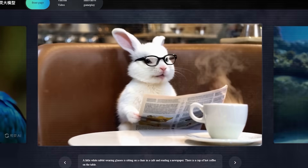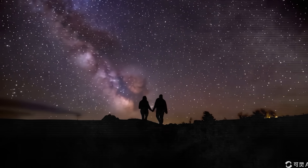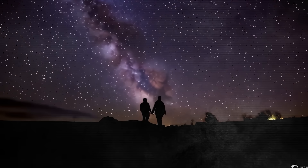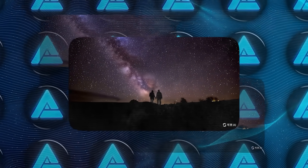It also excels in movie-quality image generation. The AI can produce videos that look like they were shot with a professional camera crew. One example they showed was a man and a woman walking under a starry sky with the stars moving in the background. The level of detail and quality in these videos is truly cinematic.